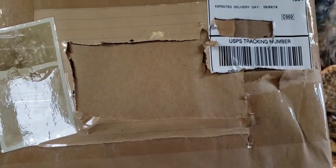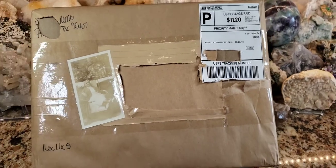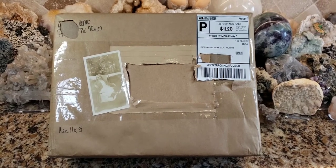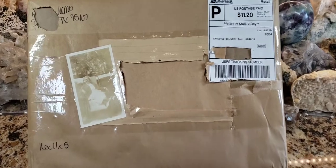I cut my address out — I wanted to show you how fancy the seller was, but I cut it out. I don't need any YouTube stalker showing up at my front door. So nonetheless, she had written in really nice marker, like a calligraphy pen, my name and address. And she did something pretty fancy and cool.